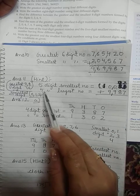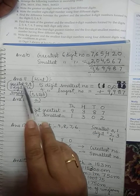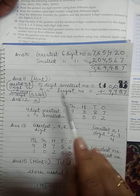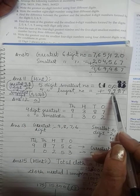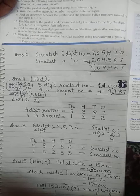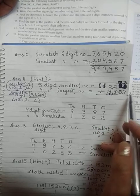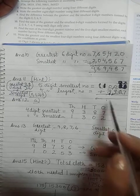To write the 4-digit largest number, start with the greatest digit 9. Since only 3 digits are allowed and they are 9, 8, and 7, write 9 twice to maximize the number. The remaining two places are occupied by 8 and 7. So the 4-digit largest number is 9987. Now add the two numbers yourself and complete the calculation.